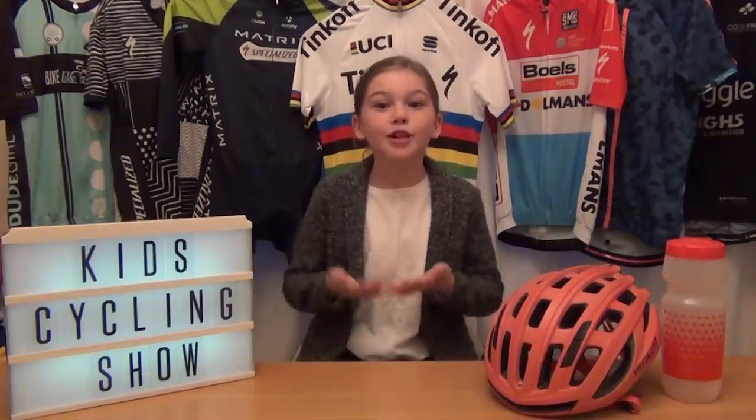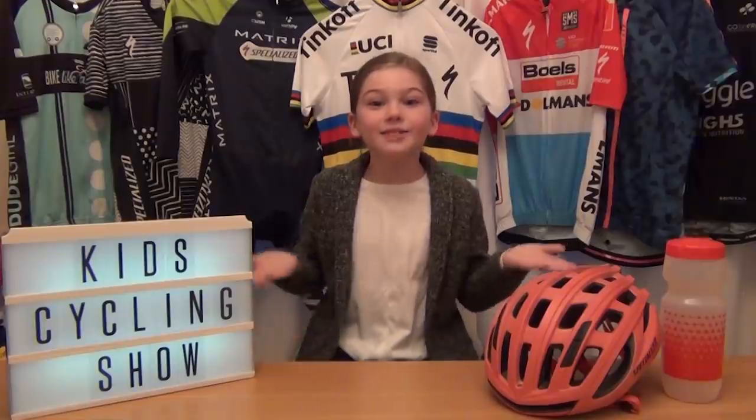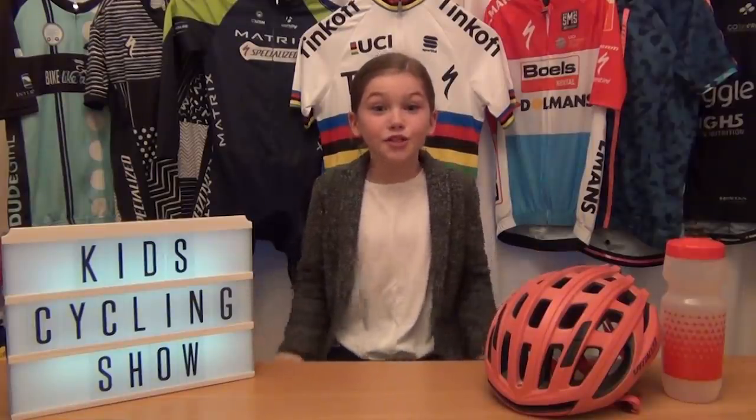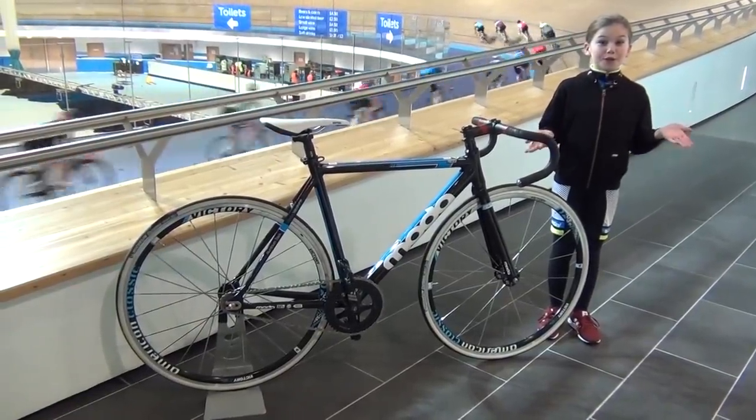On this episode we'll be having a top tip from a top cyclist, going to the velodrome, and even seeing some of your pictures. So let's go to the velodrome. Here I am in the velodrome.